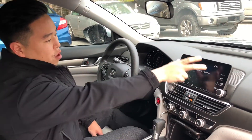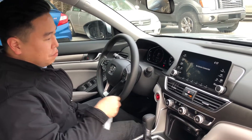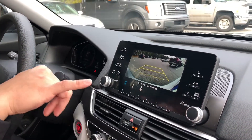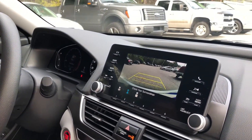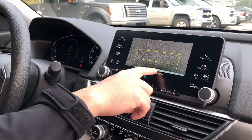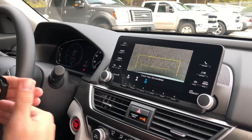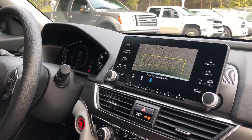Your backup camera will show up on this display with three different views. This is the wide angle, which is going to be the widest view — it is fisheye, so you can actually see very far. You can switch to the normal view, which is just a more straight-on view. And then you also have the top-down view where you're looking down on the rear bumper, which comes in handy for parallel parking or backing up to a wall in a garage.